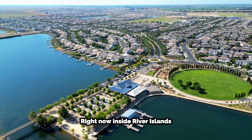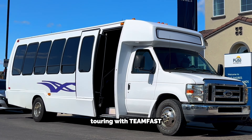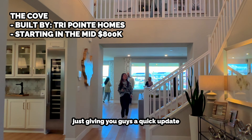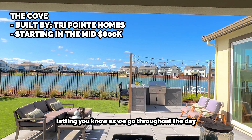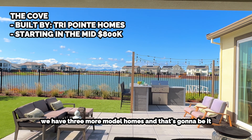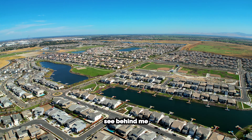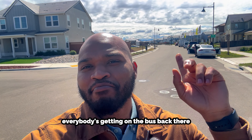Right now over inside River Island touring with Team Fast, just finished up the first location. Giving you guys a quick update as we go throughout the day — we have three more model homes and that's gonna be it. Quick check-in; see behind me, everybody's getting on the bus.